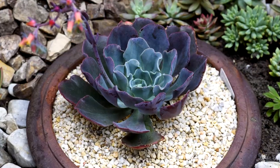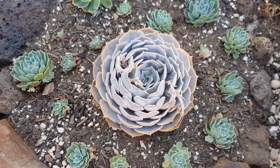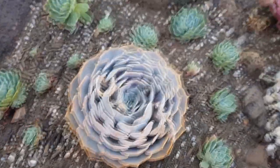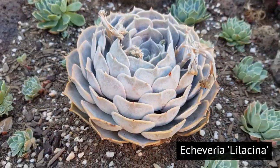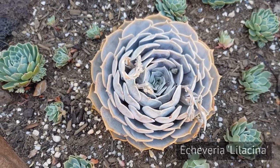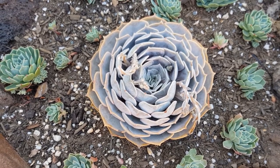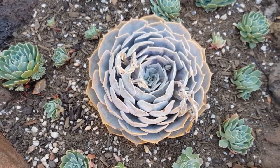Interesting how the colors change. Another sign that they're exiting dormancy is that the lower leaves or the whole rosette is starting to open up more. Back in winter this was more closed up, and this Lilacina is now opening up in preparation for the warmer months — although keep in mind that during the very hot days of summer they will close up again to protect themselves from excess heat.